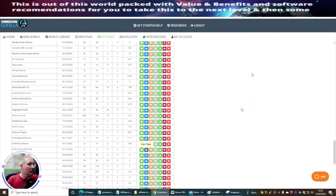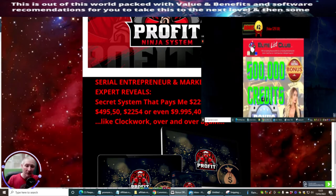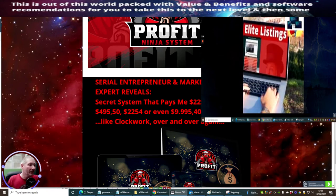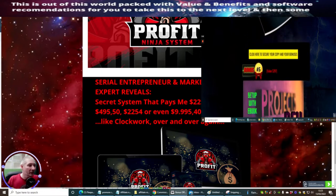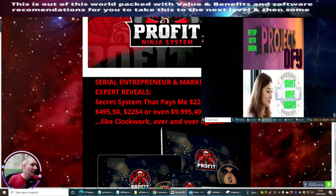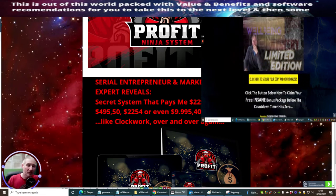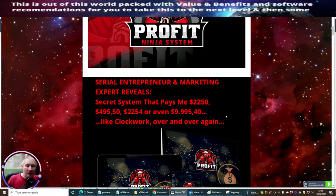With Manoff's system, he's showing you high-end products that give you higher exposure to commissions. So what that means is you could be selling a product worth $2,250, $495, or even $9,995, by using a special secret method which is built into this program that you get your hands on today.